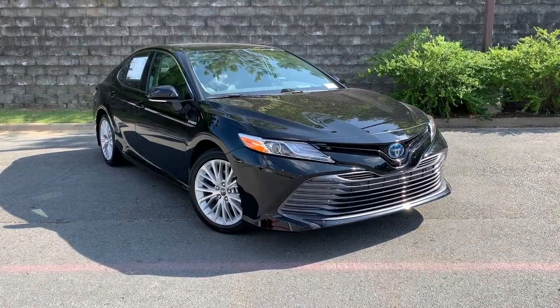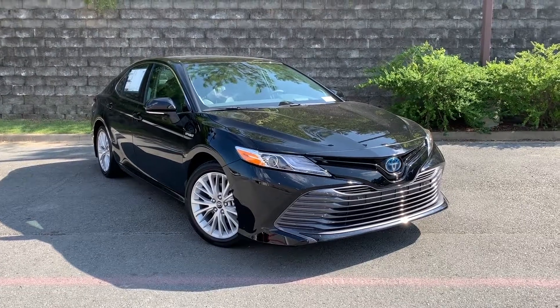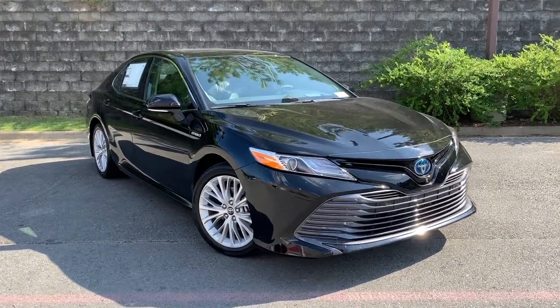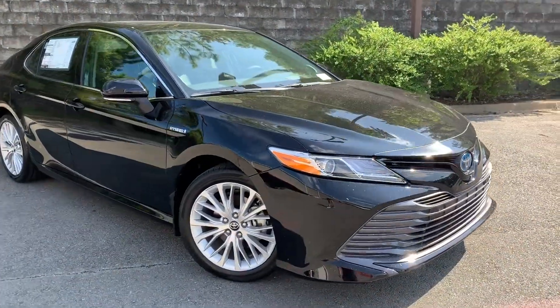Hey everyone, my name is Caleb and I'm here at Steve Landers Toyota of Little Rock, Arkansas, and today we're going to take a look at a 2019 Toyota Camry XLE Hybrid. This model is in midnight black metallic.